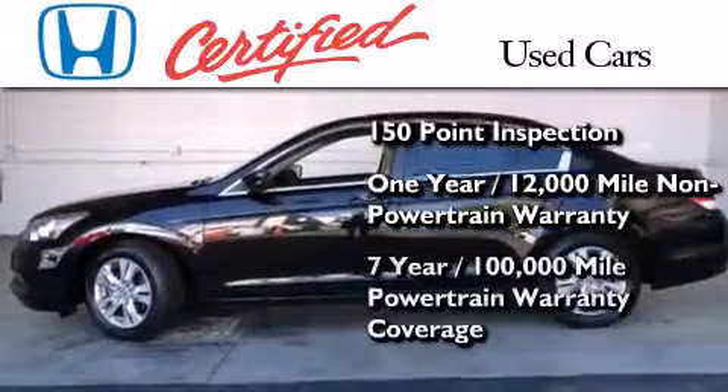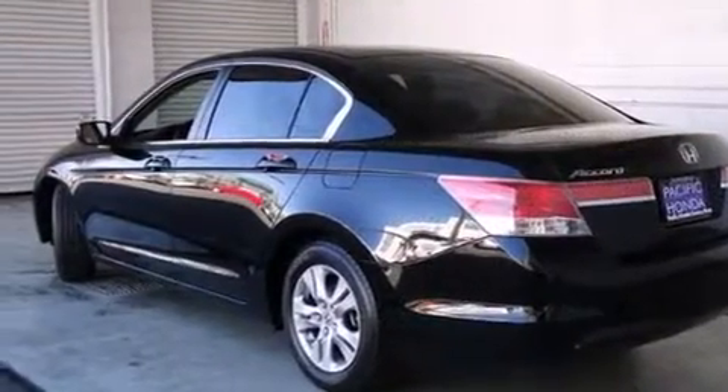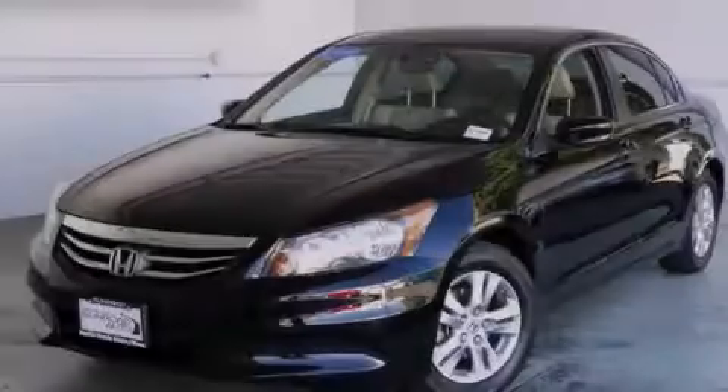And seven years or 100,000 miles of powertrain warranty coverage. Call now to find out how you can own this breathtaking automobile.